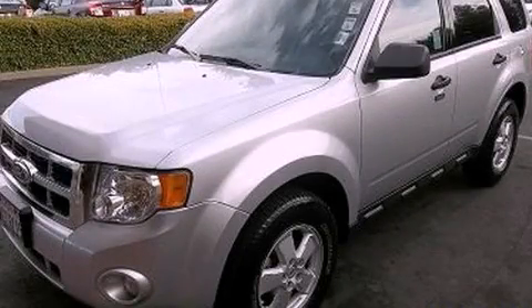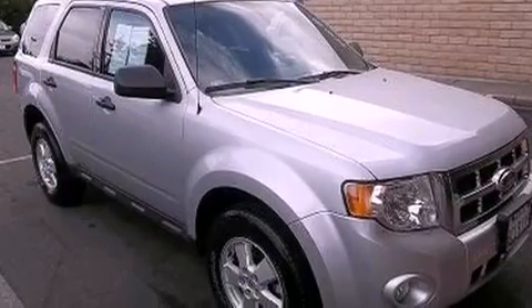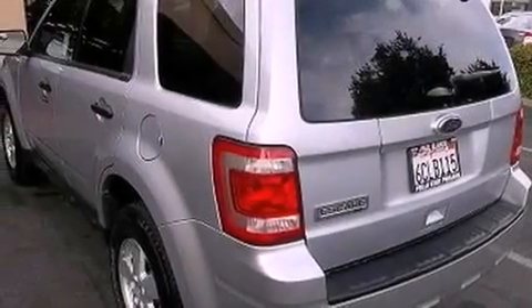This is a 2011 Ford Escape. Plenty of space for what you need. It has a 2.5-liter four-cylinder engine, a six-speed automatic transmission, and four-wheel drive.